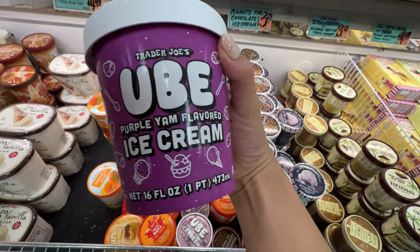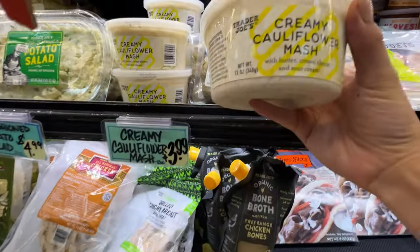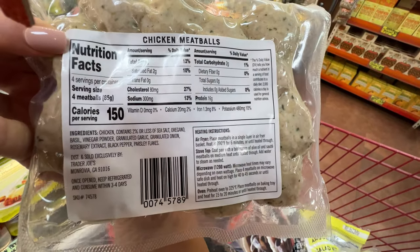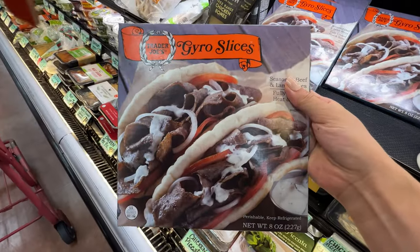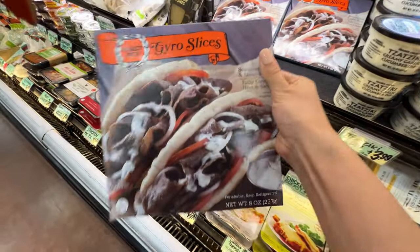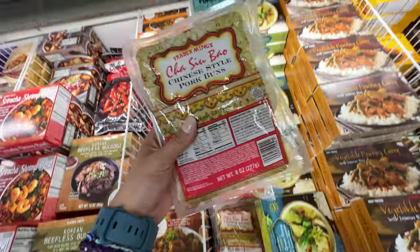Trader Joe's ube ice cream — I'm super obsessed with any Trader Joe's ube products. They taste so good. Love this creamy color. $3.99 — tastes super good, clean ingredients. And I highly recommend this chicken meatballs — super good, well seasoned, very clean ingredients, very healthy. The gyro slices are $4.69 — this one is healthier than the Sam's Club one. It has a little bit of sunflower oil but it's very low. Love the Trader Joe's chicken siu mai, pork siu mai, chicken soup dumplings, pork soup dumplings — those are so good.